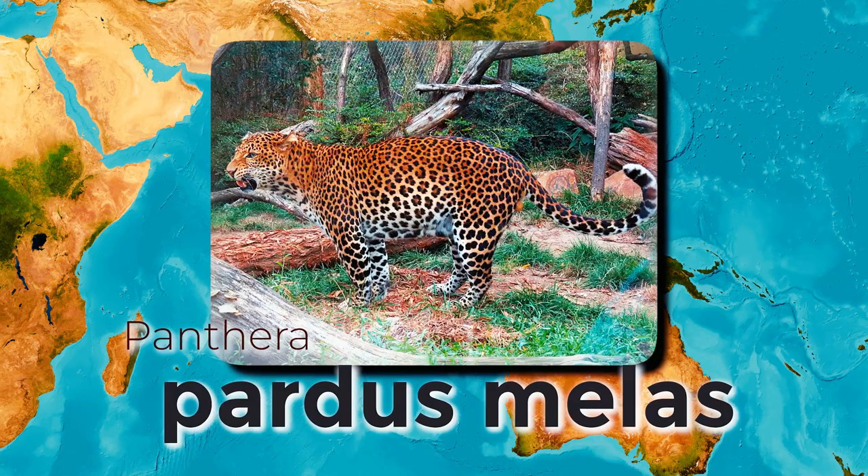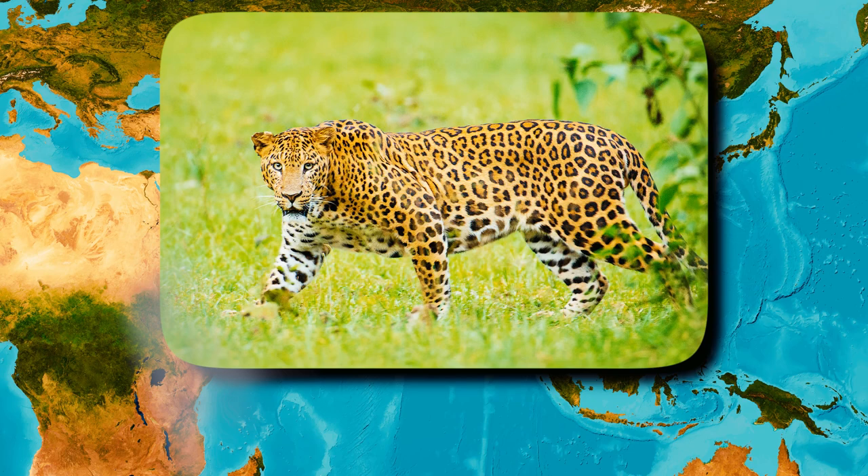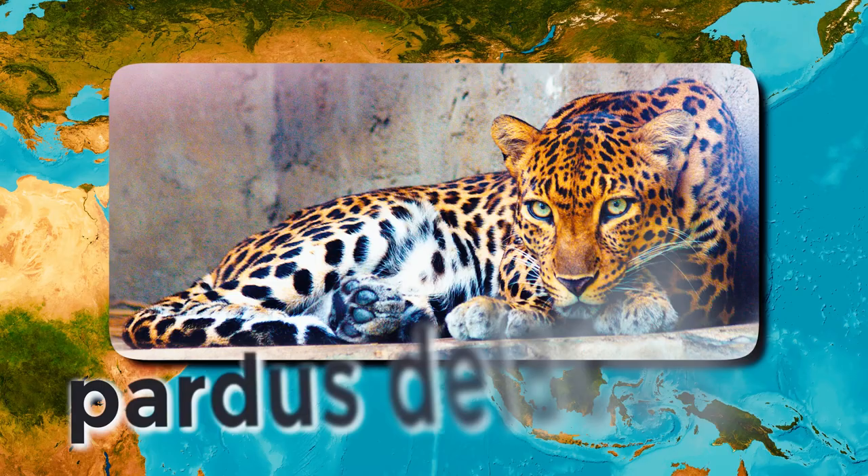the Indian subcontinent to Panthera pardus fusca, Southeast Asia to Southern China to Panthera pardus delacouri, Japan to Panthera pardus japonensis, and Northeastern China to Panthera pardus orientalis.